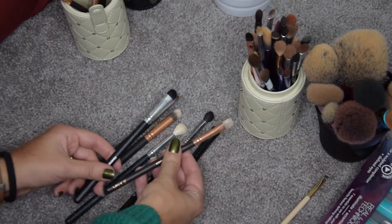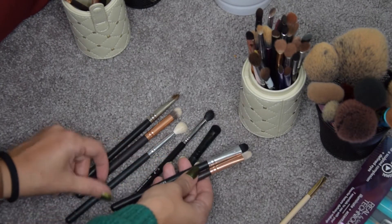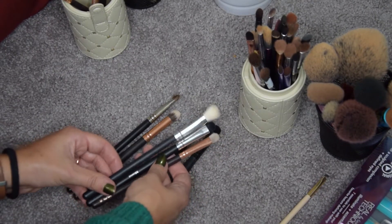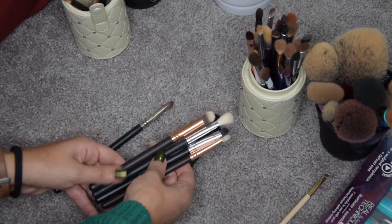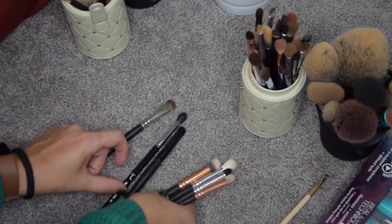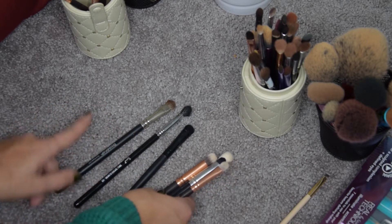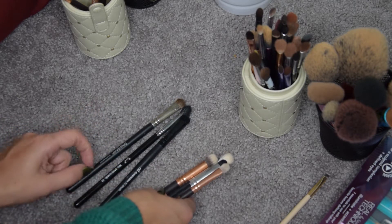I am going to get rid of this Zoeva Luxe Smoky Shader, this nameless Morphe brush, this big fluffy nameless brush, and this Zoeva concealer buffer — I have too many of these anyway. I'll keep this Sigma Small Taper Boozy brush and this Elf eyeshadow C brush.